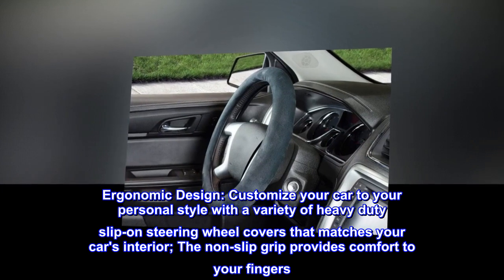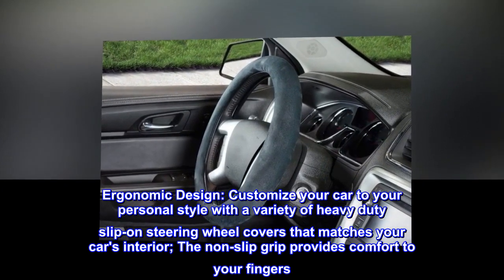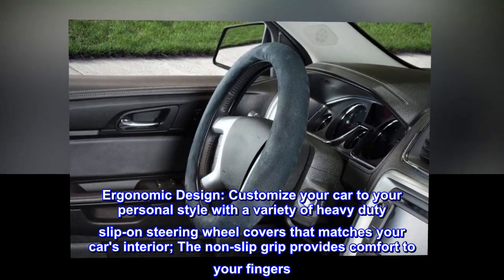Ergonomic design. Customize your car to your personal style with a variety of heavy-duty slip-on steering wheel covers that matches your car's interior. The non-slip grip provides comfort to your fingers.